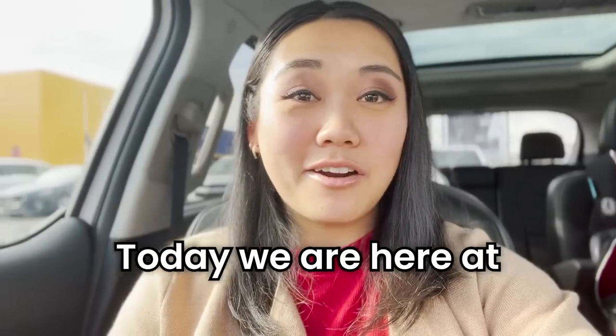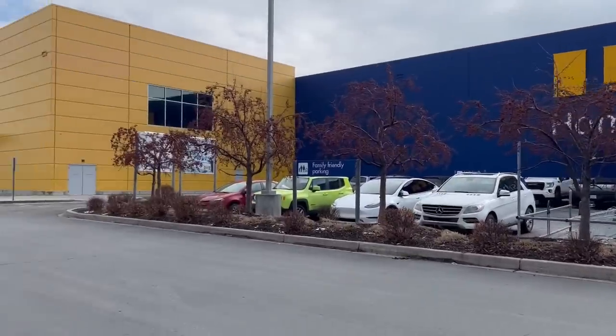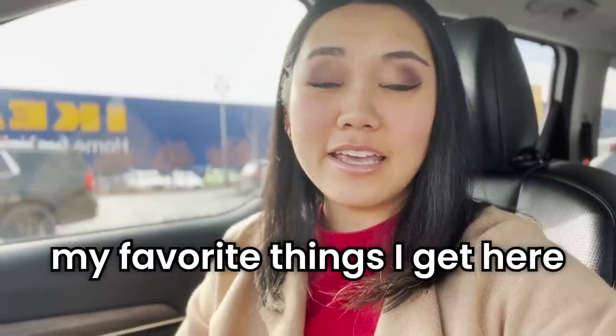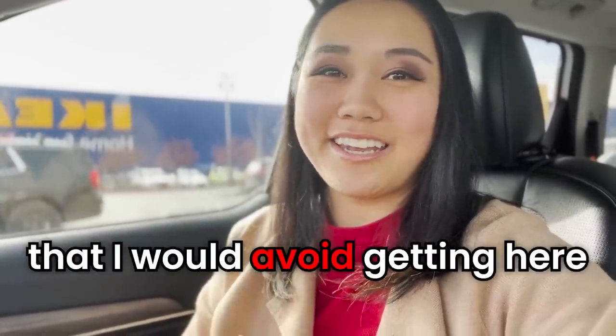Hey friends, how are you today? We are here at IKEA — we have one pretty close to our house in Salt Lake City, Utah. I'm excited to share my favorite things I get here. Let's look for some new products and I'll tell you some things that I would recommend getting here.